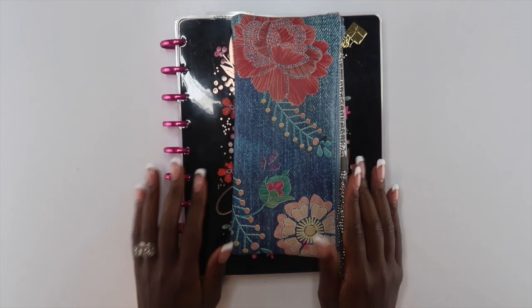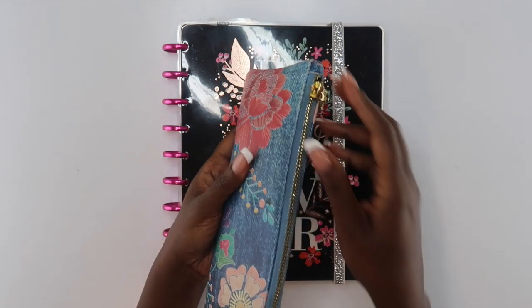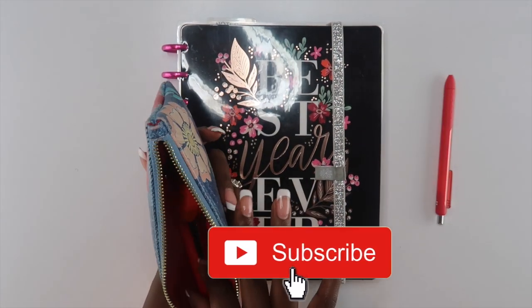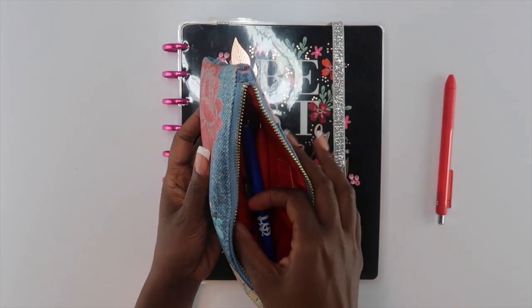Hey guys, welcome back to my channel. If this is your first video, hi, I'm Elena and this is the Organized Money, where we talk about planning life and managing money. If that interests you, make sure you click that subscribe button as I would love for you to be a part of our little family.